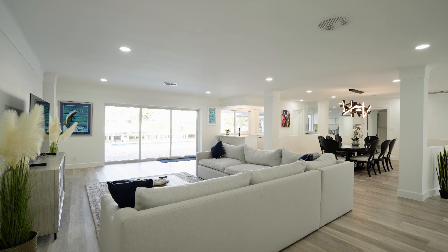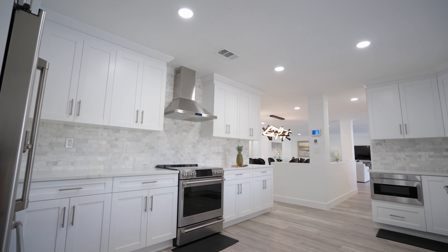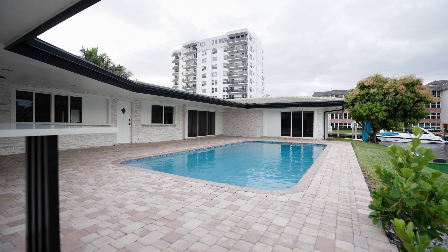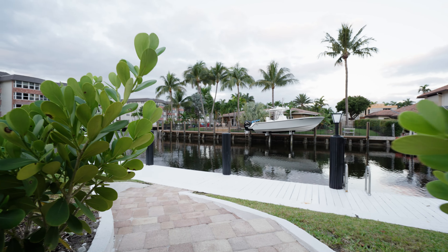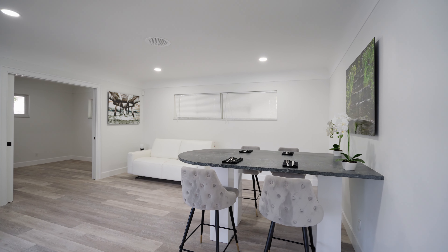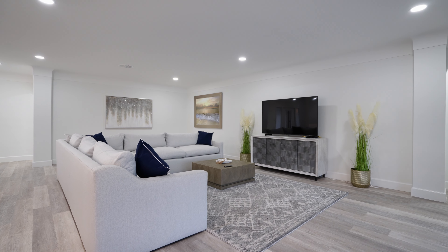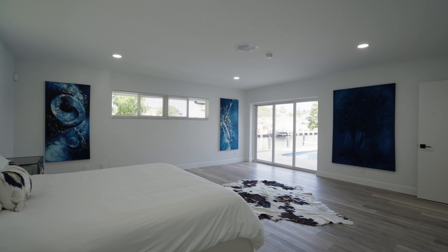Parking your car and walking inside, you're going to realize a very spacious and open floor plan with a lot of nice added features throughout the property — including a wet bar area and a beautiful, phenomenal view of your canal where you can dock your boats. The recently renovated kitchen features designer-inspired paint throughout and LED recessed lighting throughout the entire home.